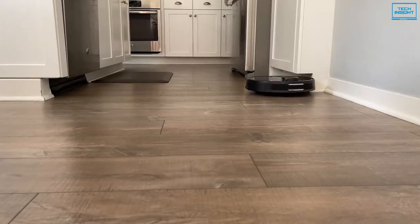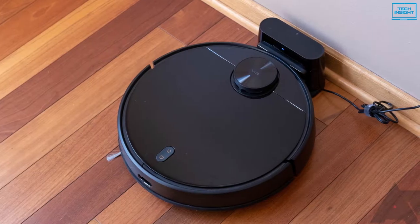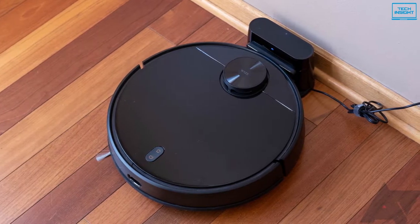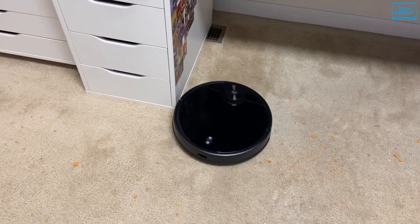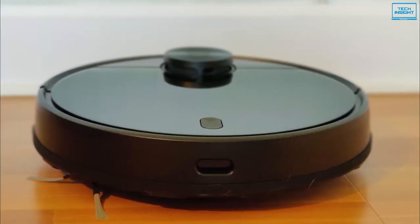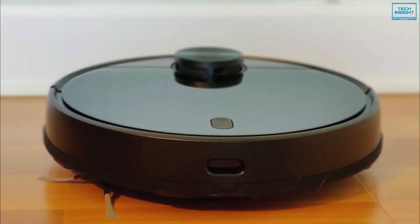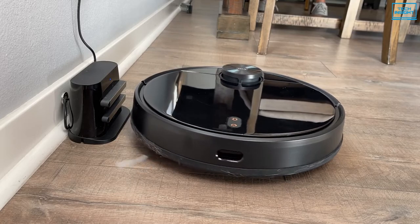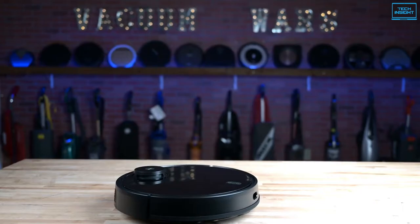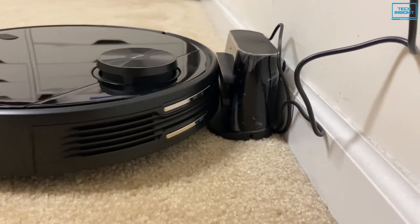Due to its small size, it can easily fit underneath tables and couches. The device has excellent build quality with a solid feeling hard plastic body and thick rubber wheels. With maximum suction power at 2100Pa, it can easily lift dust from hard floors and extract dirt and stains from high pile carpets. On a single charge, you can expect up to 110 minutes of runtime. After completing its path, the vacuum will drive itself back to the charging station.